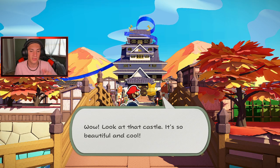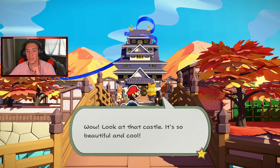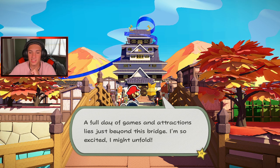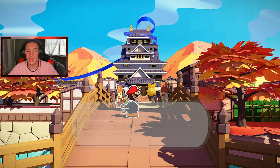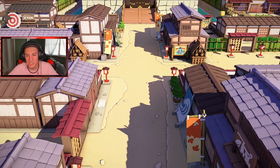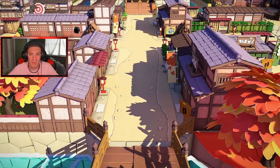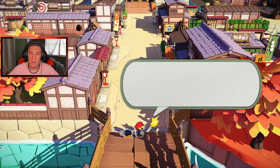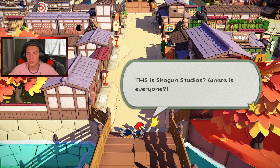Look at this place — they got like a Japanese temple. Look at the castle, it's beautiful and cool. A full day of games and attractions lies just beyond this bridge. I'm so excited. It's weird — Olivia's the only nice origami. Everyone else is just paper and all the origamis are mean. But we still got Bobby on our hands, which is awesome. This is Shogun Studios. Where is everyone? Is the park closed today?